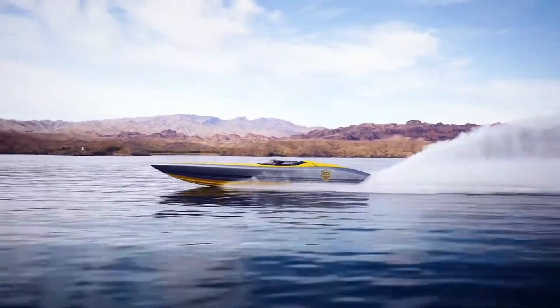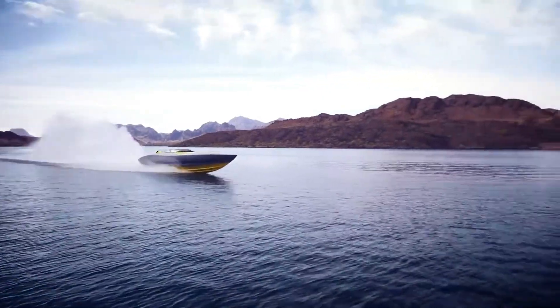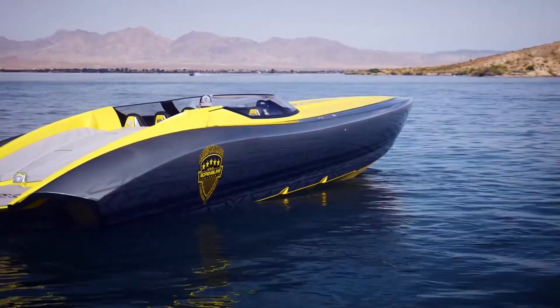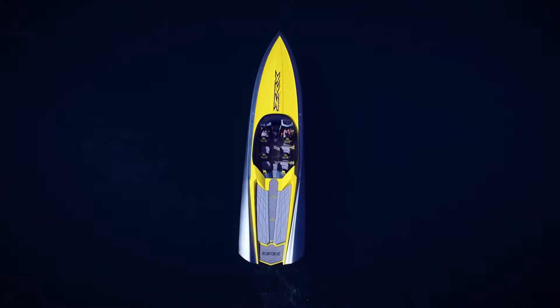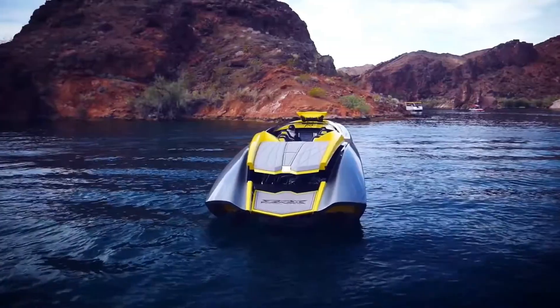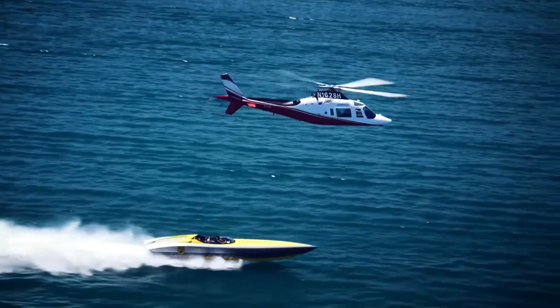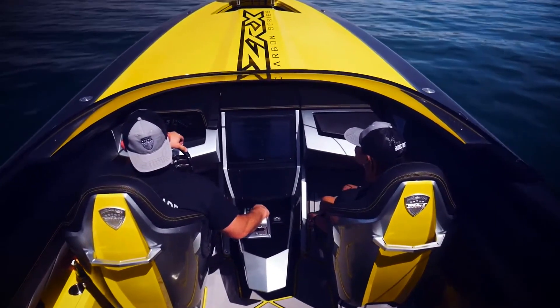The ZRX-47's luxurious interior and state-of-the-art features provide comfort and convenience for both captain and passengers. Whether you're cruising the open waters or participating in thrilling water sports, the Adrenaline ZRX-47 delivers an unforgettable journey. The Adrenaline ZRX-47 price typically ranges from $1.5 million to $1.7 million.